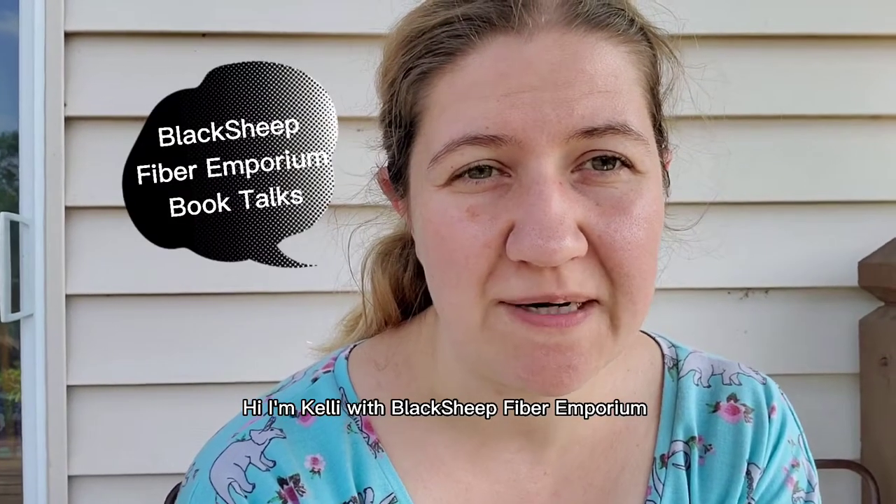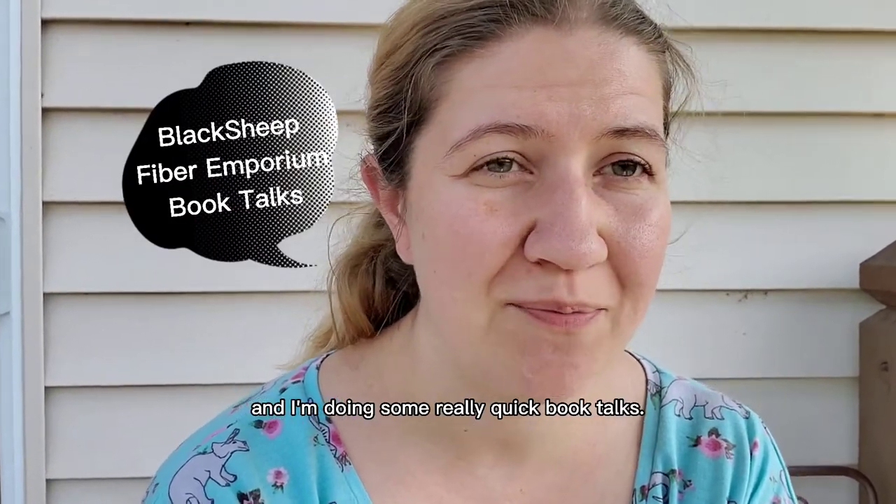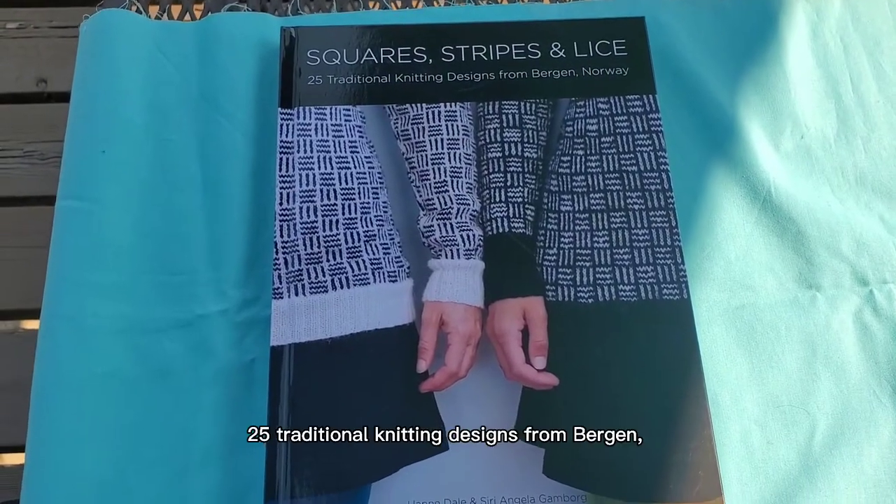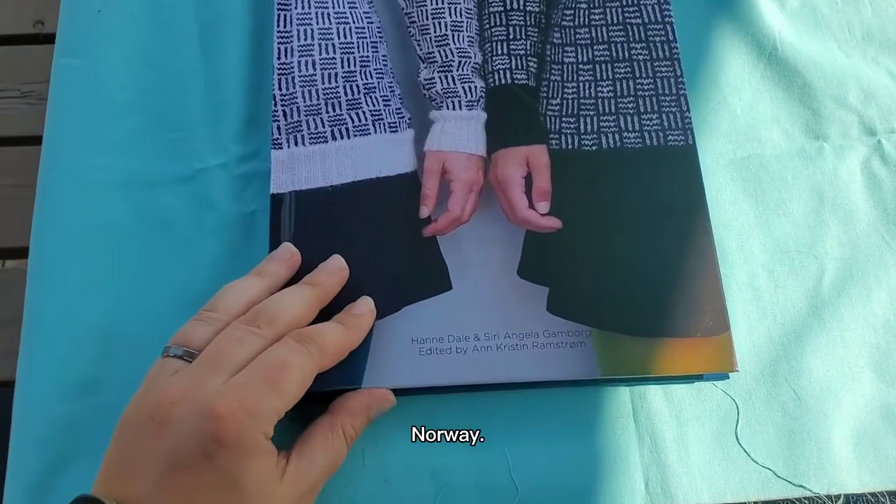Hi, I'm Kelly with Black Sheep Fiber Emporium, and I'm doing some really quick book talks. Today we're looking at Squares, Stripes, and Lice: 25 Traditional Knitting Designs from Bergen, Norway.